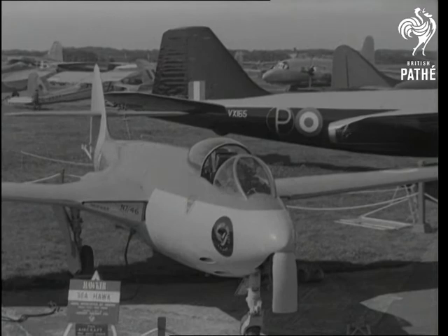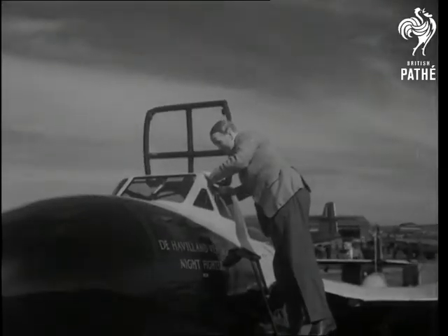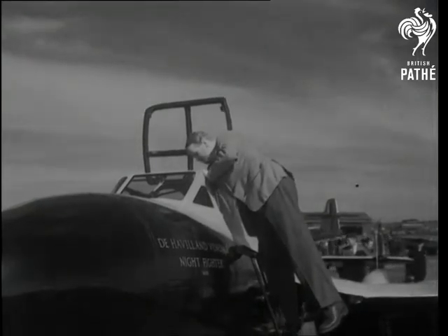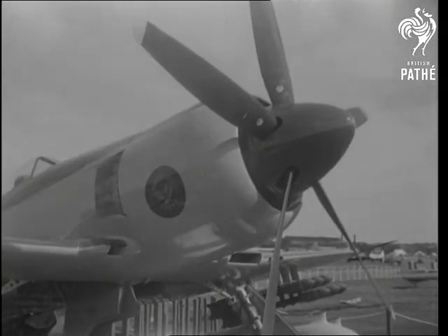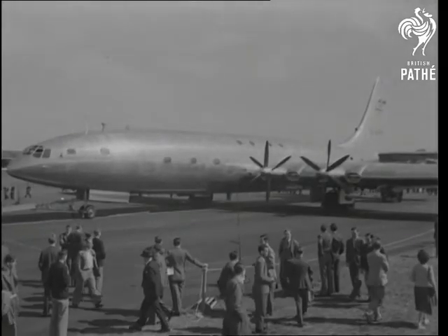Protection at sea is promised in every line of the Seahawk. What interests Cat's Eyes Cunningham? It's radar in the Venom Night Fighter. The Sea Fury long-range fighter-bomber would be useful in Korea. For contrast, here's the Viscount Turbojet airliner and the mighty Brabazon.